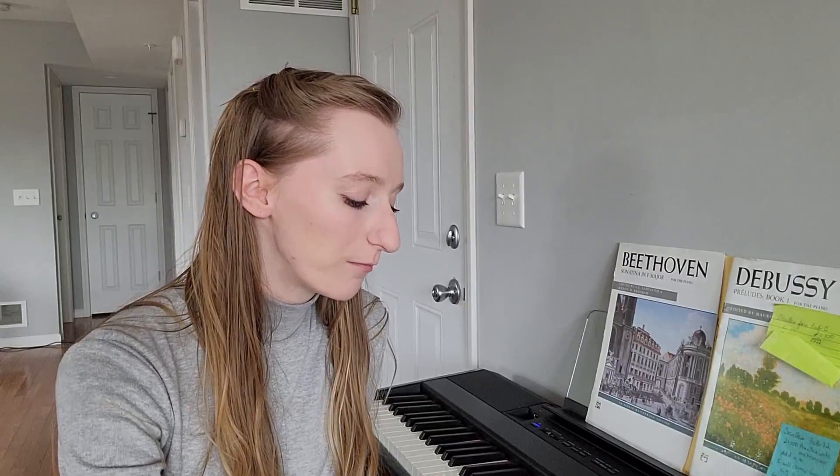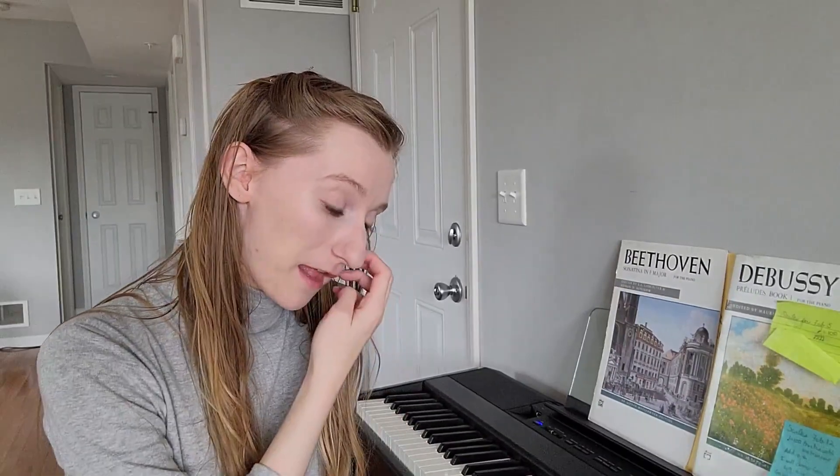I initially wanted to do an unboxing video because I thought that would be the best way to show off that this was coming. But I got way too excited and just opened it on the day of. I played piano in college and even got a piano pedagogy degree. I've played since I was like three years old, so not having a piano for the past year has been absolute torture.